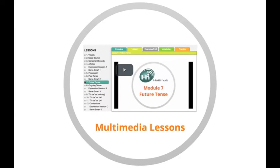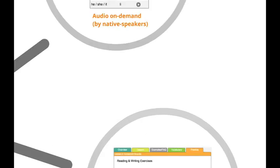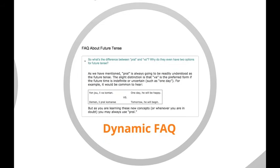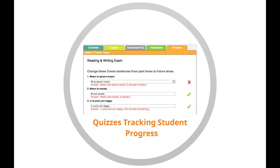Every module has been integrated with video lessons, audio on-demand allowing students to hear native pronunciations of vocabulary and sentences, interactive writing and listening exercises to keep students moving forward, and dynamic FAQs that ensure that your questions are being answered. Quizzes tracking student progress.